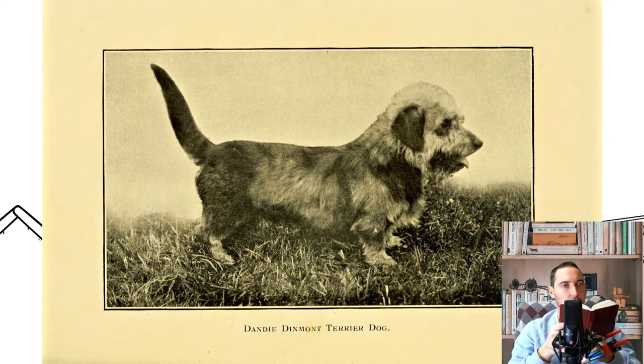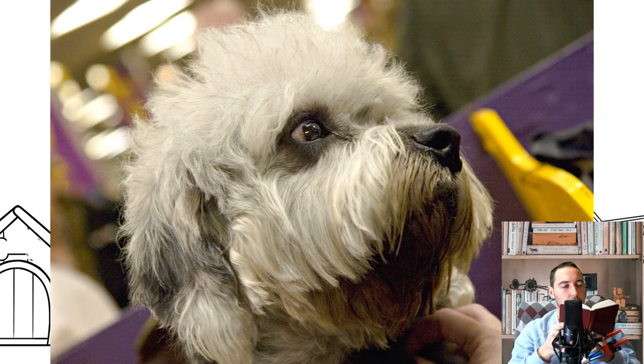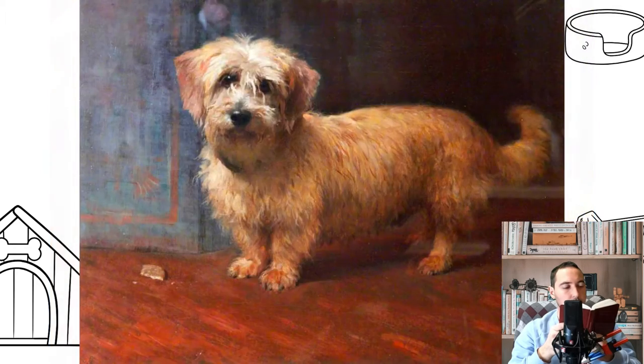They are friendly but tough, and are suitable for interaction with older children. There are no breed-specific health concerns, but they can be affected by spinal problems due to their elongated body, and the breed is affected by canine cancer at a higher-than-average rate.